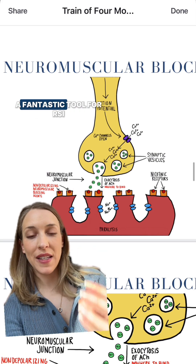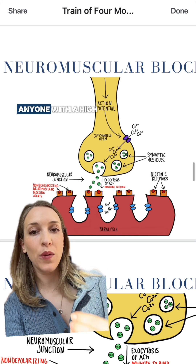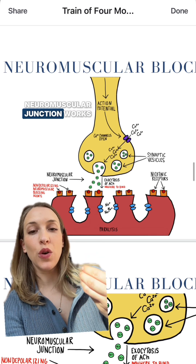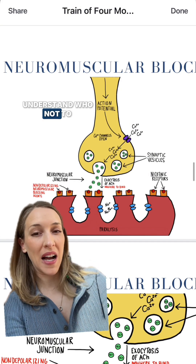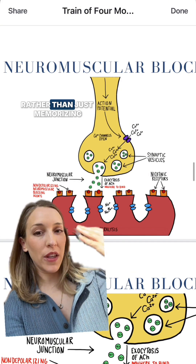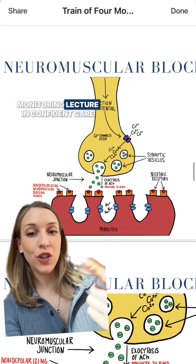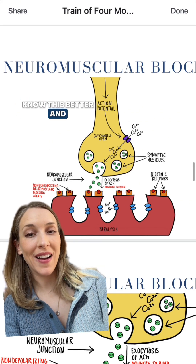At the end of the day, succinylcholine is a fantastic tool for RSI in anyone with a high aspiration risk. But you definitely need to know how the neuromuscular junction works at an in-depth level so you can understand who not to give this drug to, rather than just memorizing lists that are easy to forget. Check out our in-depth train-of-four monitoring lecture in Confident Care Academy to learn more.